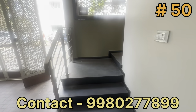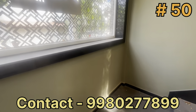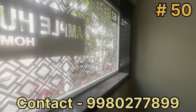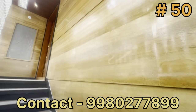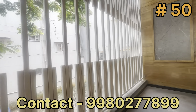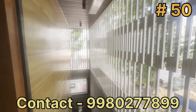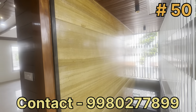The staircase has anti-skid, leather finish granite, railings, steps, and CNC cutting sheet. The front wall has marble cladding. On the north side, there is a parapet wall with grill cover. The front wall also has marble cladding.